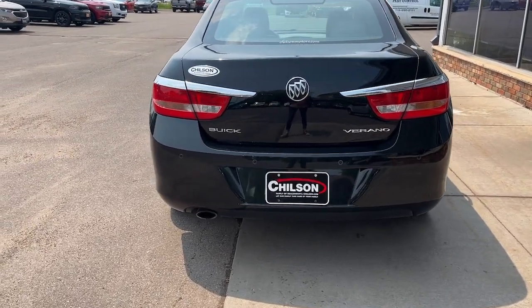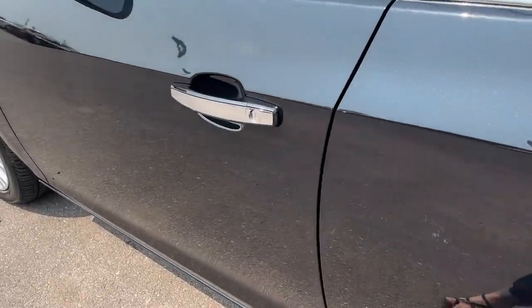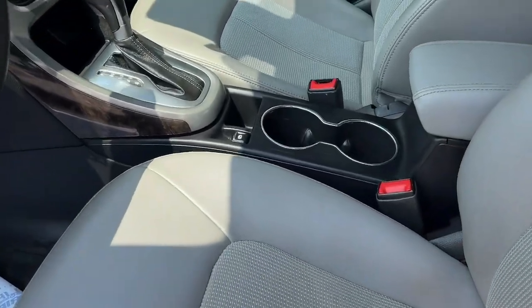Take luxury with you on every drive in this beautifully appointed Verano. Upscale, whisper quiet, and feature rich, this compact sedan is highly satisfying at an affordable price.